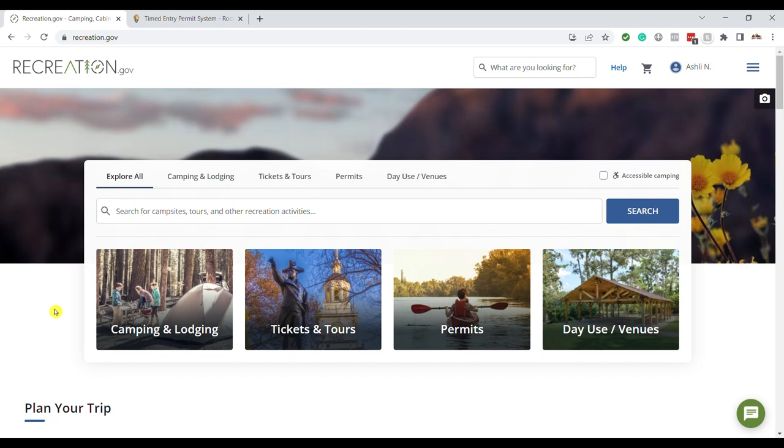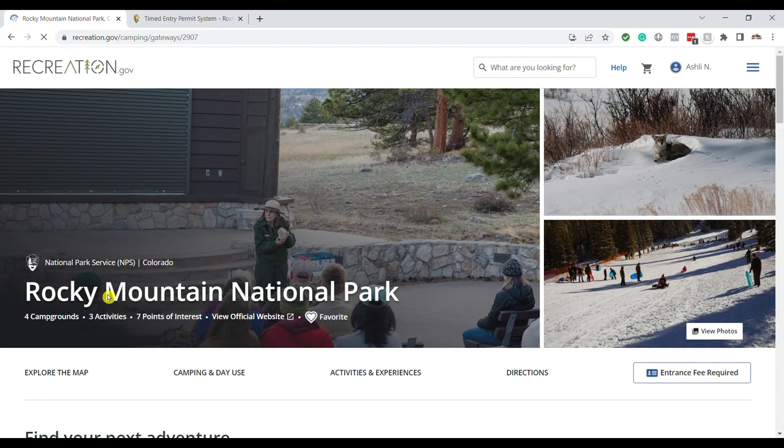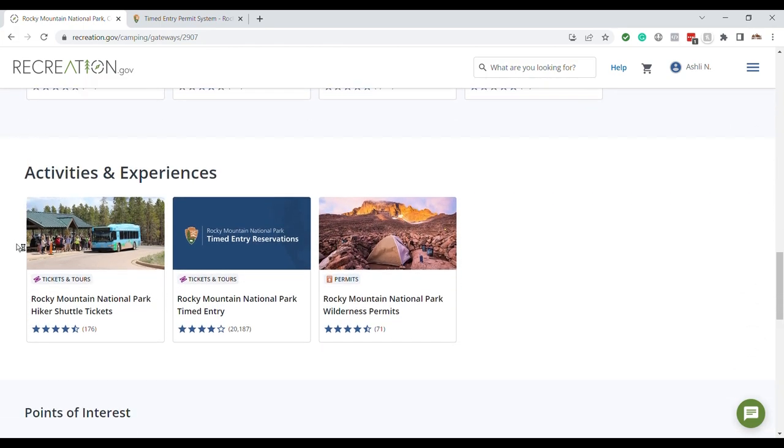The majority of people will need a Rocky Mountain Timed Entry Permit, so now I want to show you how to get one. Head to recreation.gov — the website most national parks use. Make an account a day or two beforehand so you're not doing it on the same day. Then log in, search for Rocky Mountain National Park, and scroll down — you'll see options for campground reservations and the timed entry, which is what we're looking for.